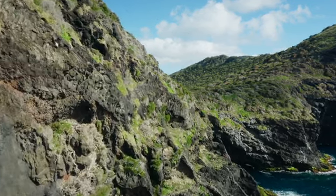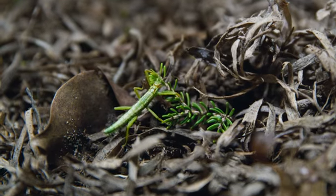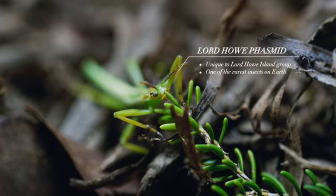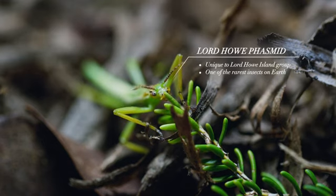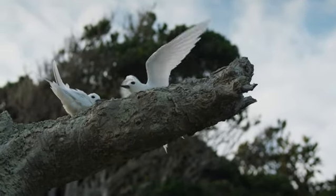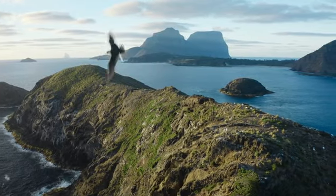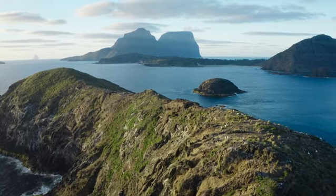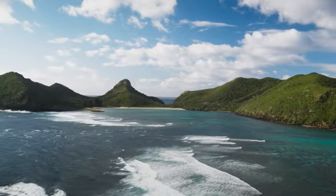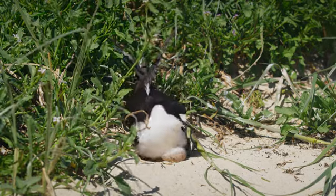But once settled, over millions of years these original inhabitants evolved into new species to fill the many different niche environments available to them. Lord Howe is a haven for hundreds of thousands of seabirds that come to the island each year to breed. The lack of predators and rich fishing grounds makes this the perfect place to raise a chick.